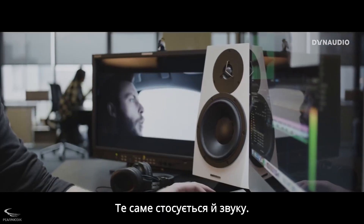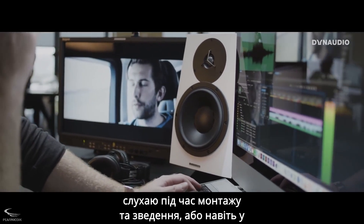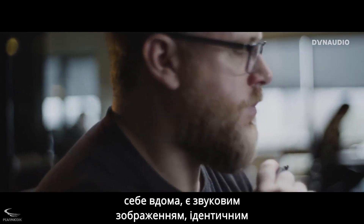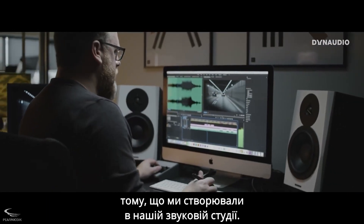It's the same with audio. I need to be absolutely sure that what I'm listening to in the edit, the grading session or even at home is the exact same sound image as what we made in the sound studio.